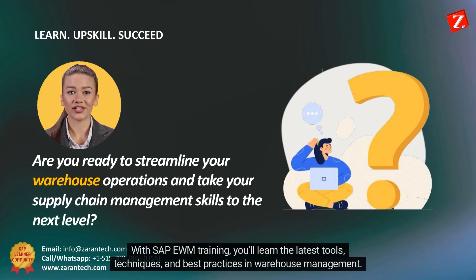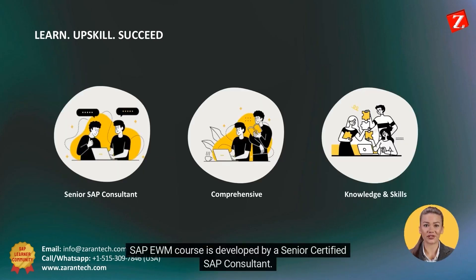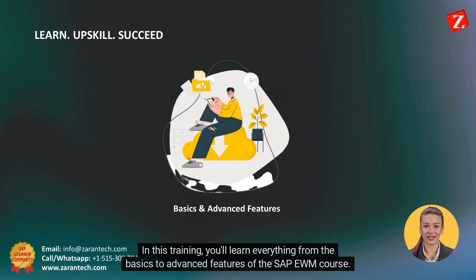With SAP EWM training, you'll learn the latest tools, techniques, and best practices in warehouse management. The SAP EWM course is developed by a senior certified SAP consultant. It is comprehensive and designed to give you the knowledge and skills you need to succeed. In this training, you'll learn everything from the basics to advanced features of the SAP EWM course.